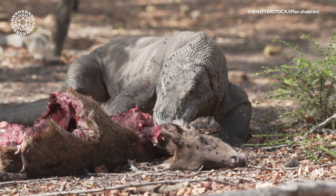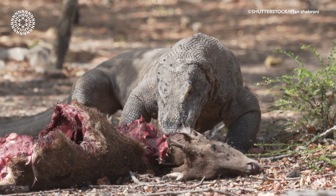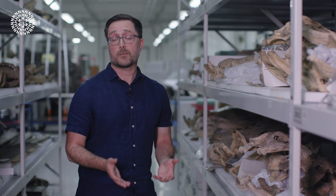This allows Komodo dragons, who are apex predators in their environments, to hunt animals much larger than themselves — things like deer, buffalo, and pigs. They're able to use those teeth to tear them apart in seconds.